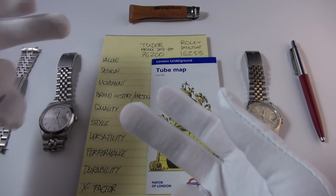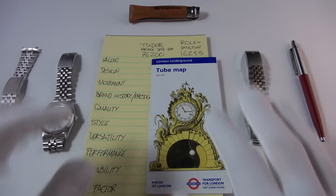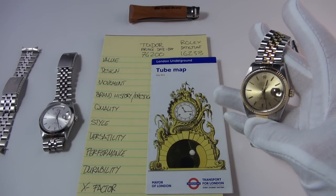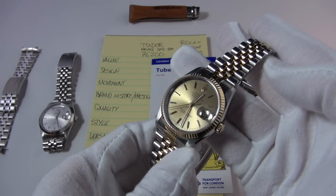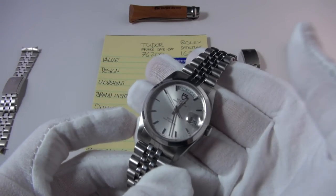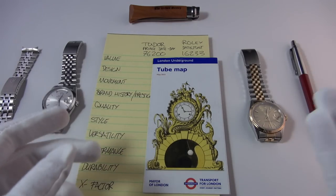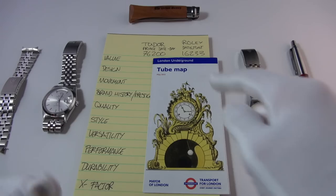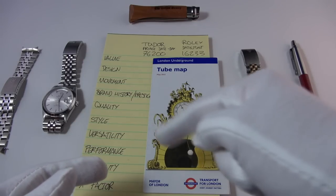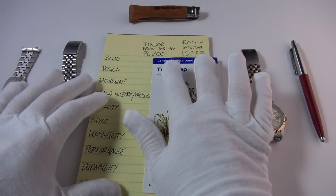The categories are pretty self-explanatory. I should point out that design is more about how it's designed for its intended purpose, while style is aesthetics. In the red corner we have my wife's Rolex Datejust, the 16233 — 36mm, absolutely stunning. In the blue corner, my Tudor Prince Date Day. I'm using the London Tube map as a backdrop, which is horology-related because of that beautiful gilt gold clock dial.